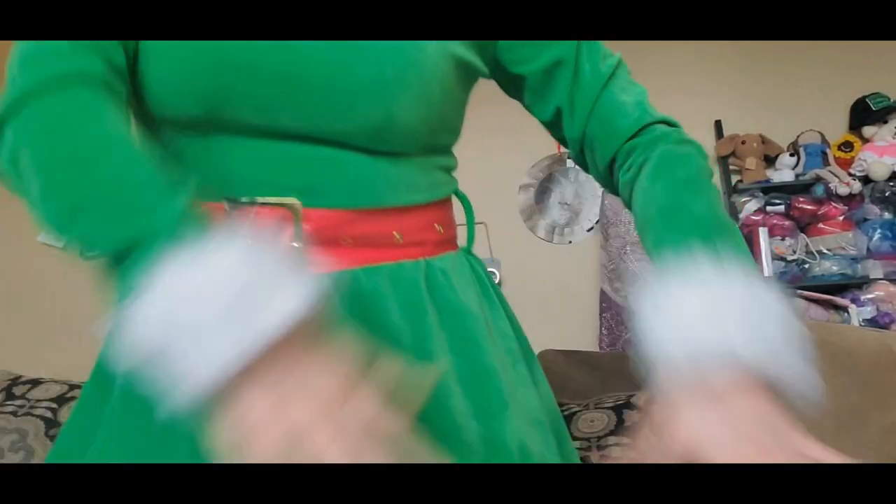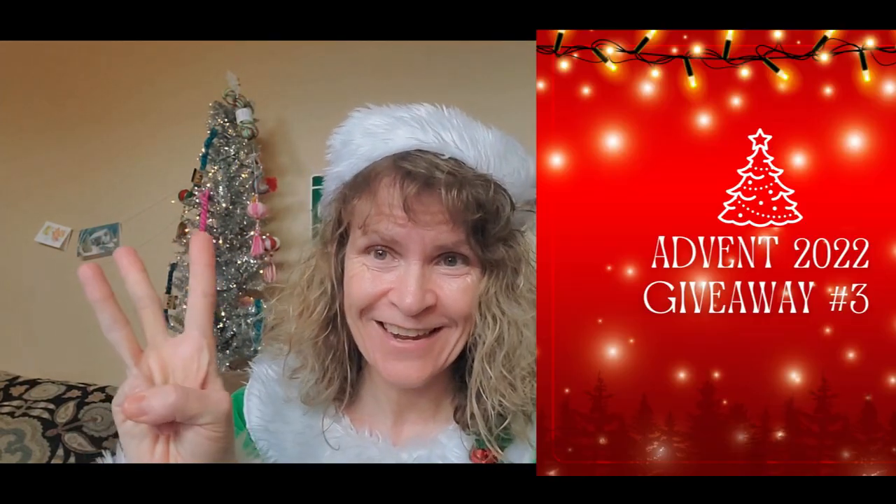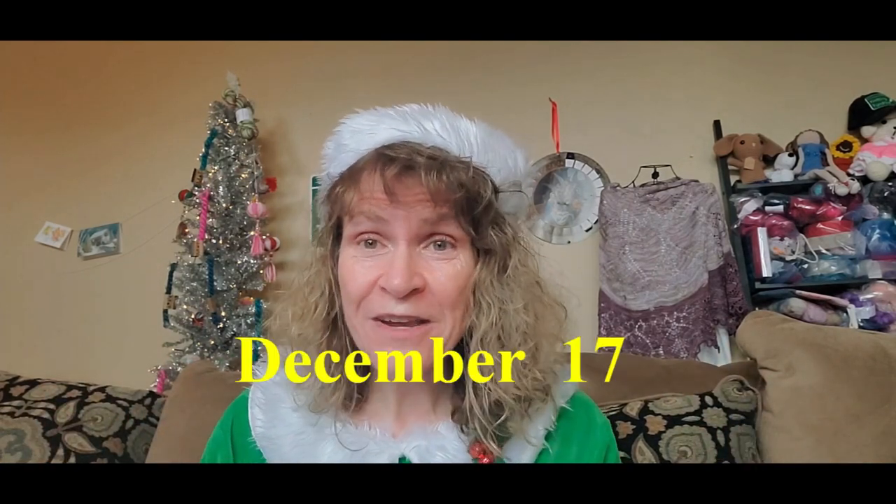Hi everybody, welcome to the Knitting Turnpike! It is time for another one of my Christmas Advent giveaways. This is Christmas Advent giveaway number three. This will post probably either late Saturday night or early Sunday morning, and I will be picking a winner that same week on a Saturday. I've already done two of these, this will be the third, and I have a fourth one after this.